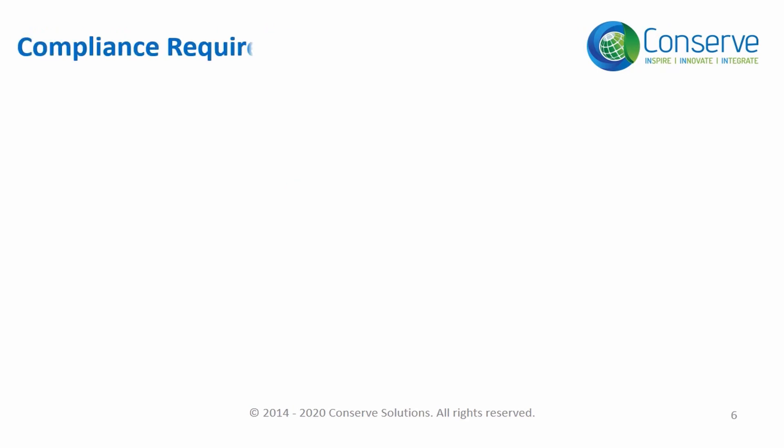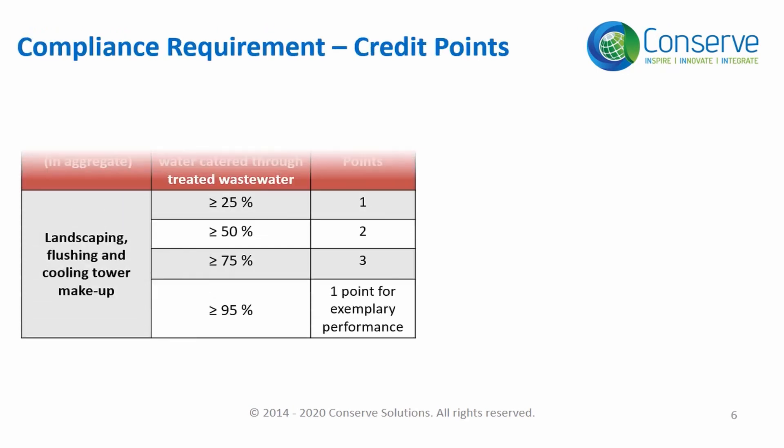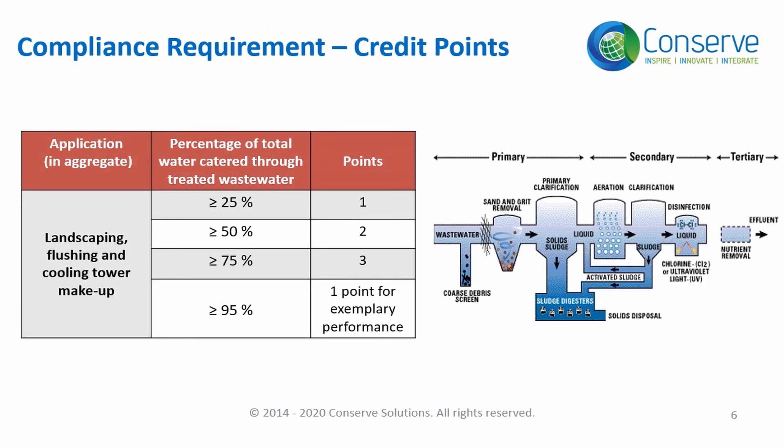Points are awarded based on the percentage of water consumption contributed by treated wastewater. Projects can earn three points and exemplary performance in this credit.